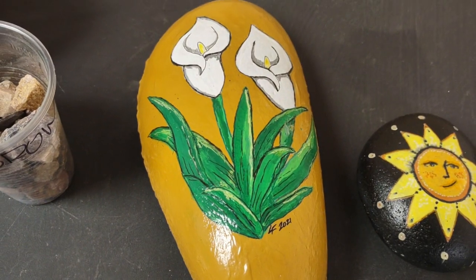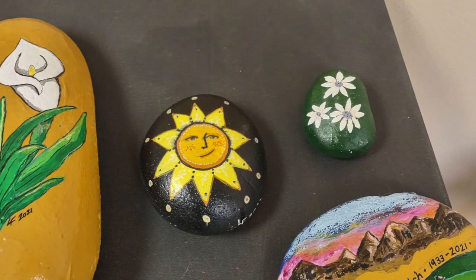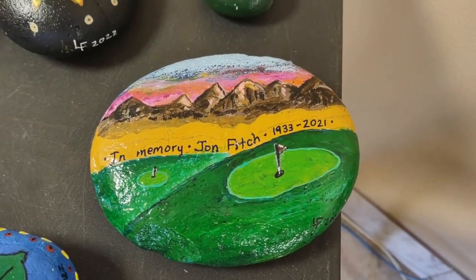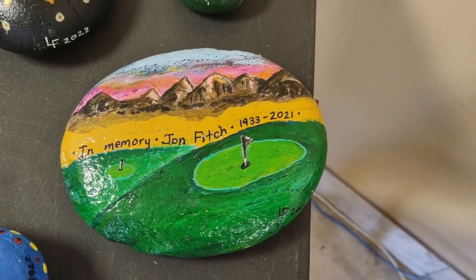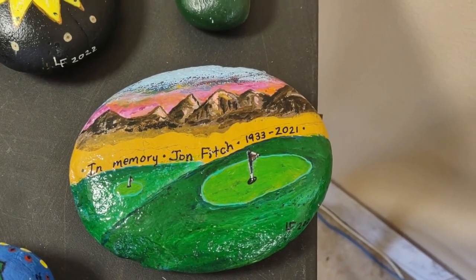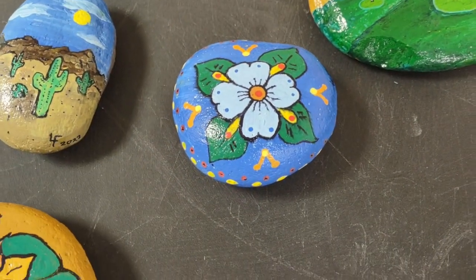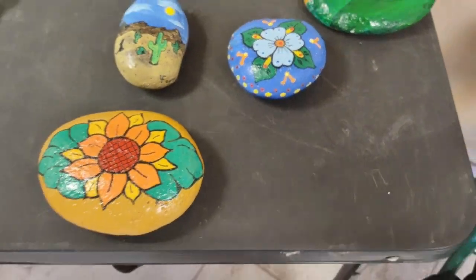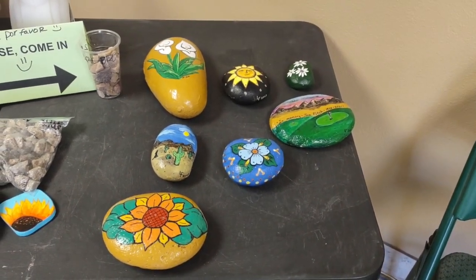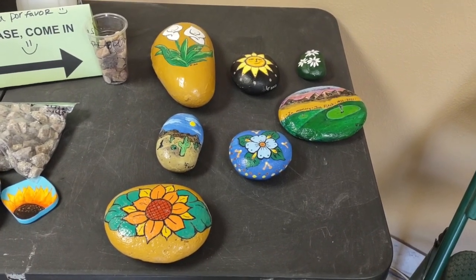Is that a lily of some kind? That's a calla lily. The sun. This one's pretty — this is a memorial painting on a rock for her dad, John Fitch, who passed away late last year. She's going to go put it at the Torres Blancas golf course. She loves to paint on the rocks, and I asked her if she would come back and show me some of her work, and she did. Hope you guys enjoyed seeing that.